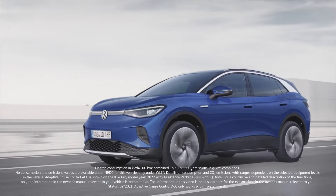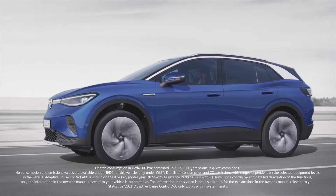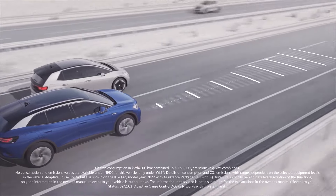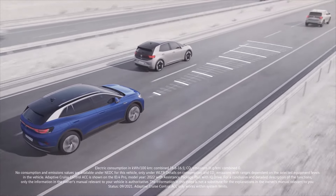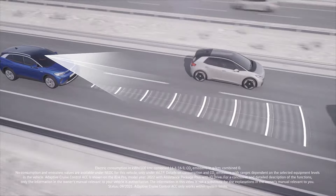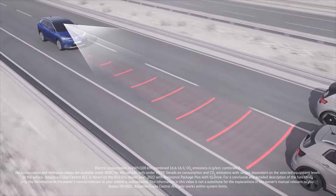ACC Adaptive Cruise Control increases comfort in everyday driving situations. The system can maintain a constant speed of your choosing. If your Volkswagen approaches a vehicle in front, ACC will automatically adapt the speed using camera and radar data to maintain your preset distance.